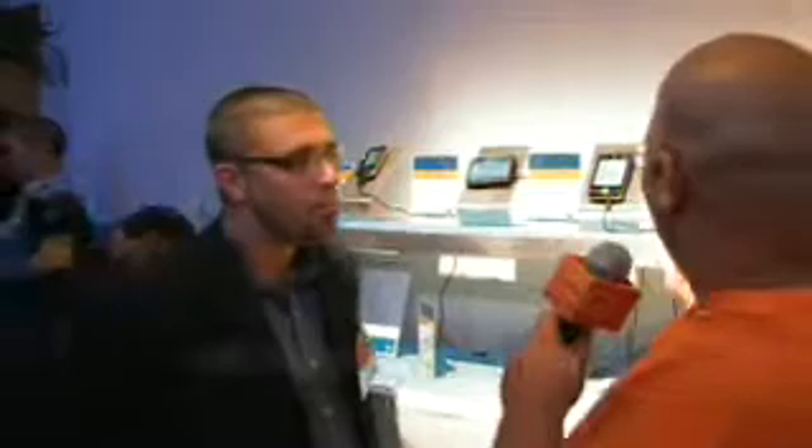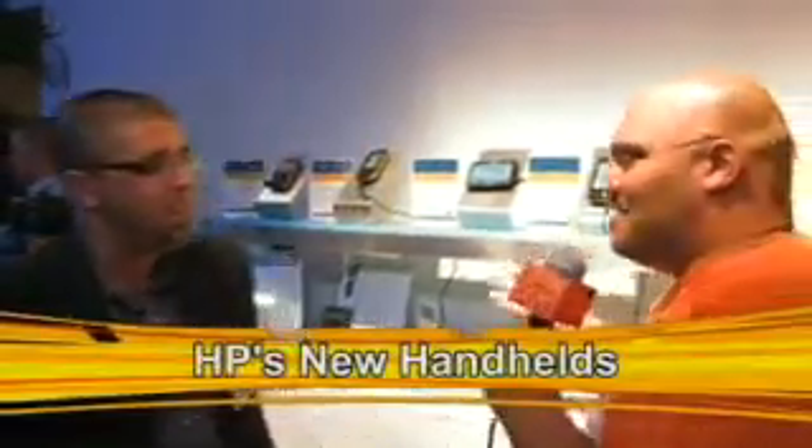We just noticed you guys seem to have jumped back into the handheld business here. We've been in the handheld business with iPAQ since April of 2000, and today represents the biggest expansion of the iPAQ line since the beginning of the brand. We're introducing five new devices along with a set of software, services, and accessories to make this the most complete solution offering HP has brought out to date for the iPAQ line. So before we jump into the hardware, tell me about the software and services — where does that fit in?